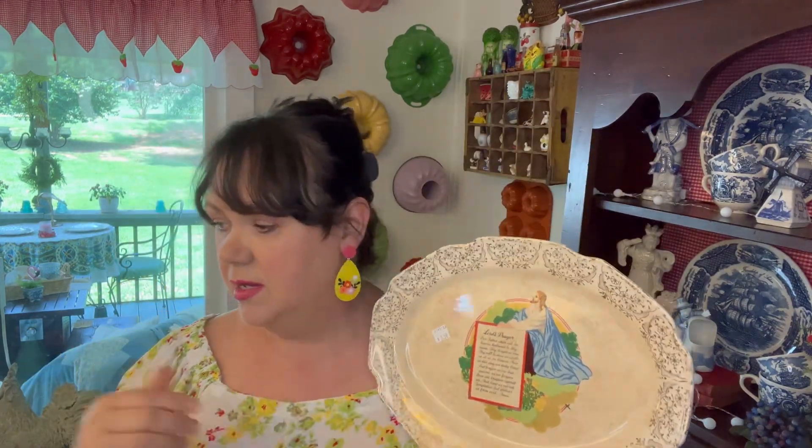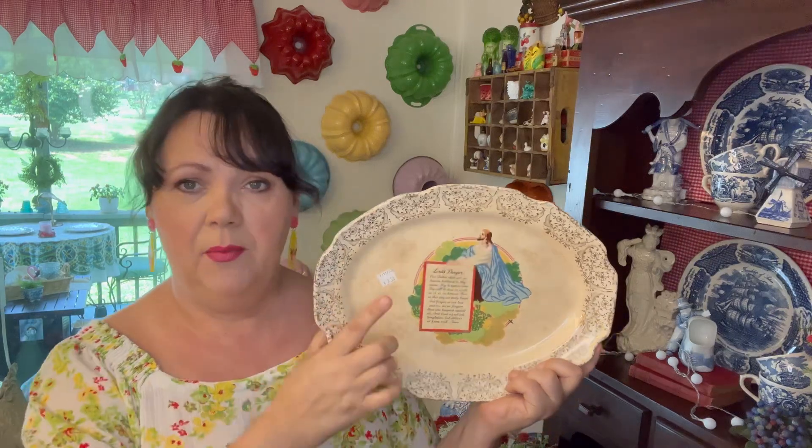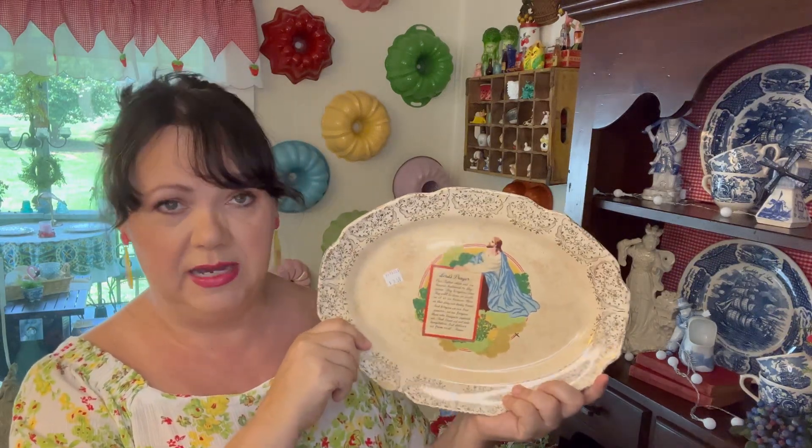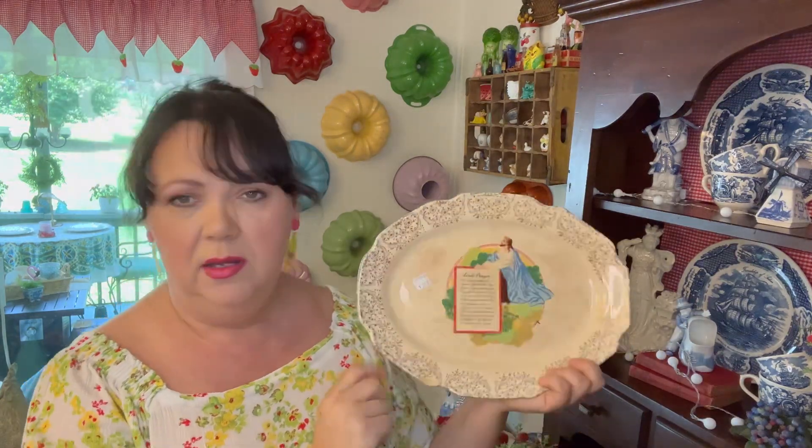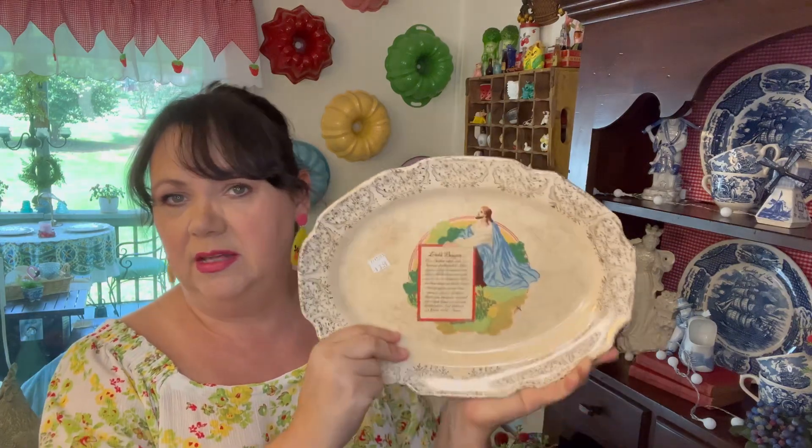I have another plate of Jesus with the lambs that I use mainly at Easter time, but I think this one I could leave out all the time. I'm not sure where I'm going to put it yet, but I think it's going to go maybe in my living room and just leave it year-round because my living room has kind of blue-green walls. I think that'd be pretty. And then I found this — I think it's a Felspar — for $2, just a little stoneware creamer. I just thought it was cute.